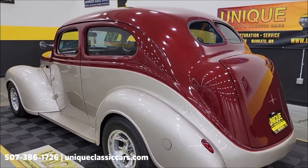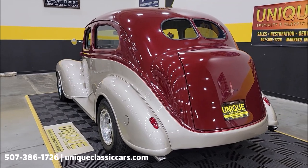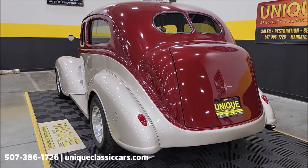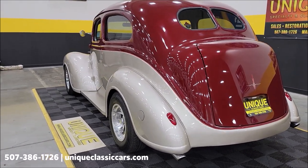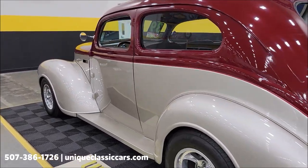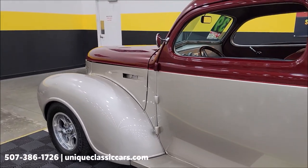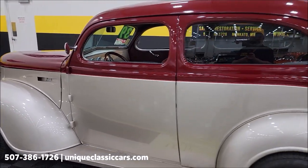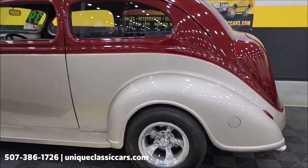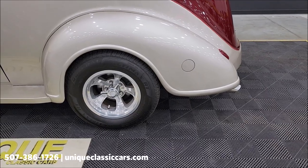Once again, still pictures at uniqueclassiccars.com — click the link down below this video in the description. As you can see, the tail lights are also frenched in, and the license plate bracket is frenched in. Take a look at the underside of this car — as clean as the top. Fuel filler door on the exterior of the car, which is always nice.